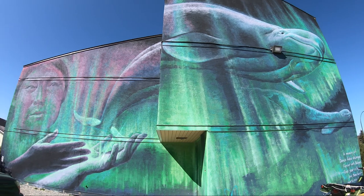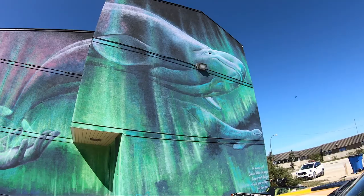This mural tries to portray the connection between the spirits of the water, sky, and earth.